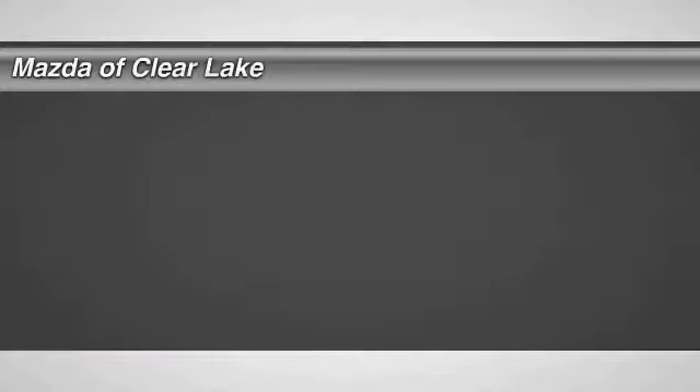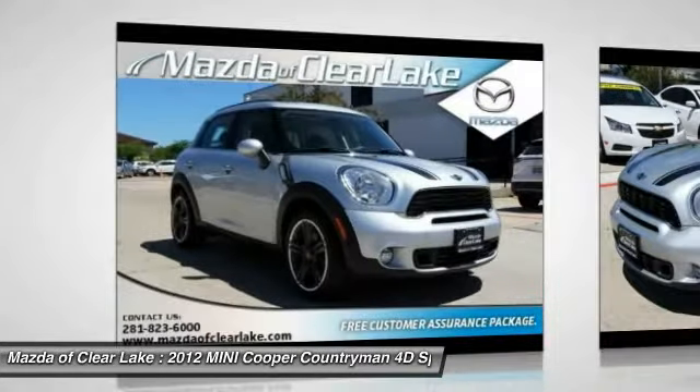Make a great choice today with the 2012 Mini Cooper. Agile handling and quick, precise steering make the Mini Cooper lots of fun to drive.